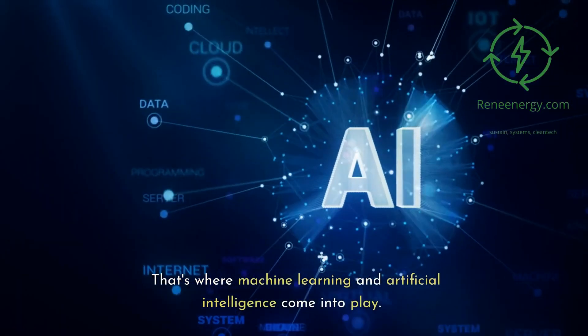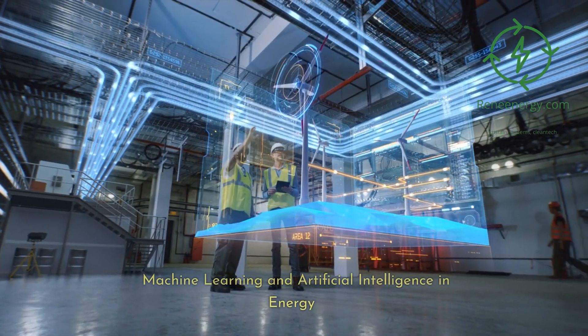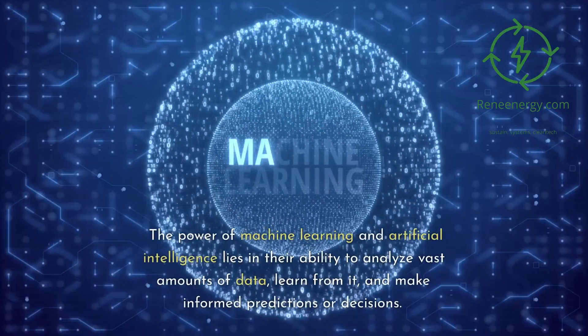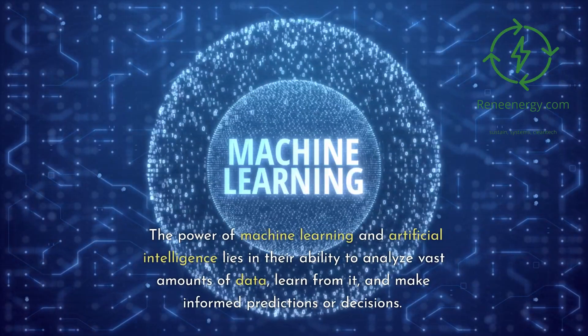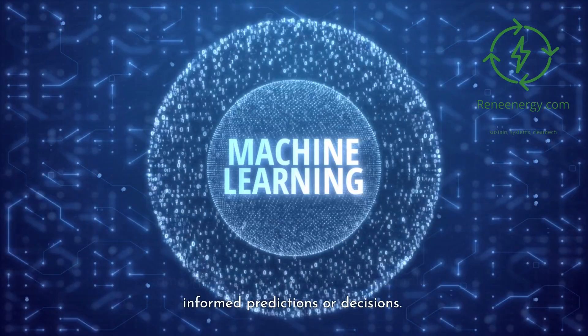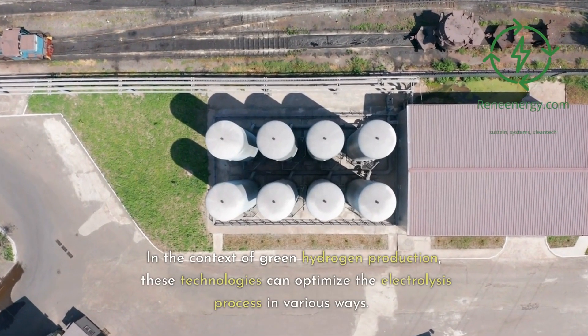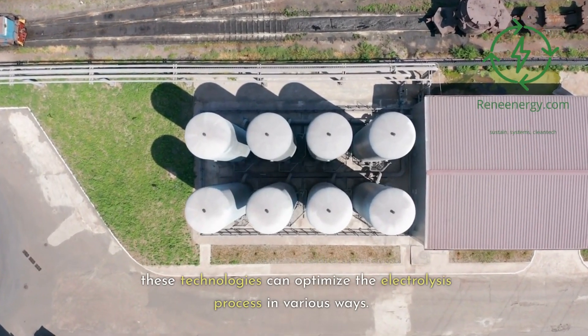That's where machine learning and artificial intelligence come into play. The power of machine learning and artificial intelligence lies in their ability to analyze vast amounts of data, learn from it, and make informed predictions or decisions. In the context of green hydrogen production, these technologies can optimize the electrolysis process in various ways.